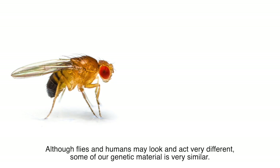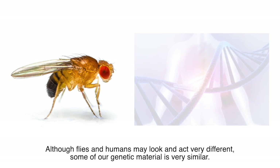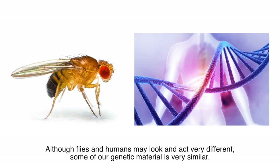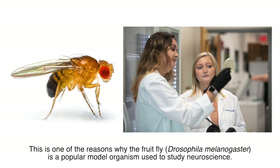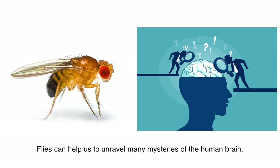Although flies and humans may look and act very different, some of our genetic material is very similar. Nearly 75% of human disease-causing genes can be found in the fly. This is one of the reasons why the fruit fly, Drosophila melanogaster, is a popular model organism used to study neuroscience. Flies can help us unravel many mysteries of the human brain.